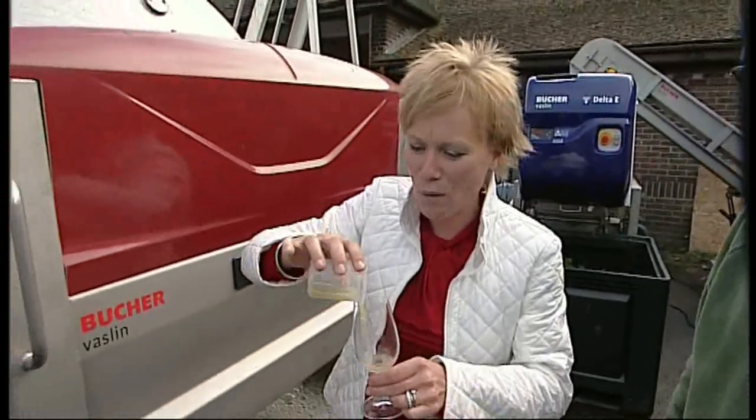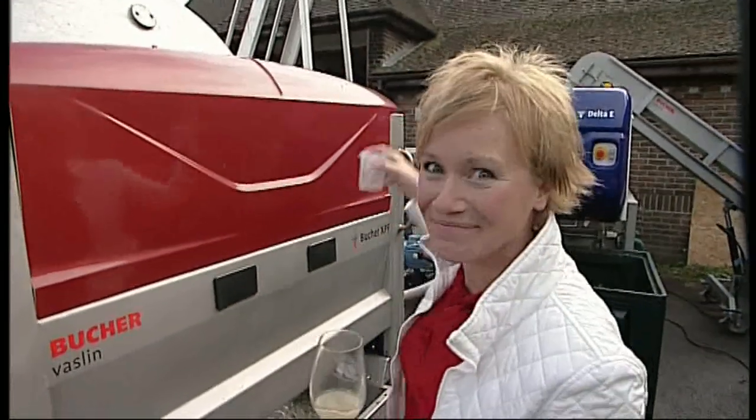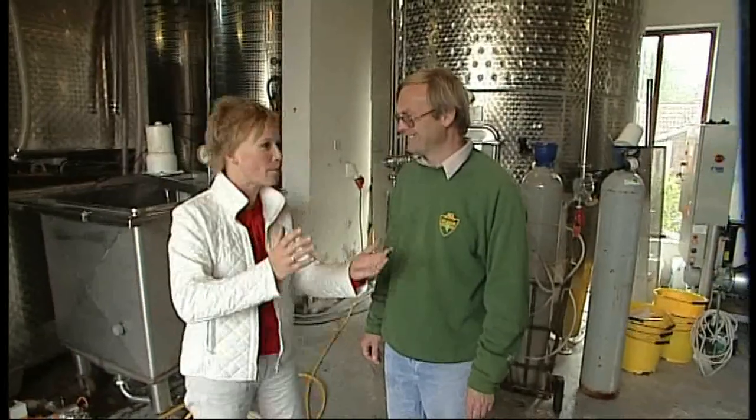We've got — well it's not wine, it's grape juice. But it will be wine once it goes in there. William, this is kind of how I imagined a winery. Now we're talking — we've got the big silver vats. What happens in here?